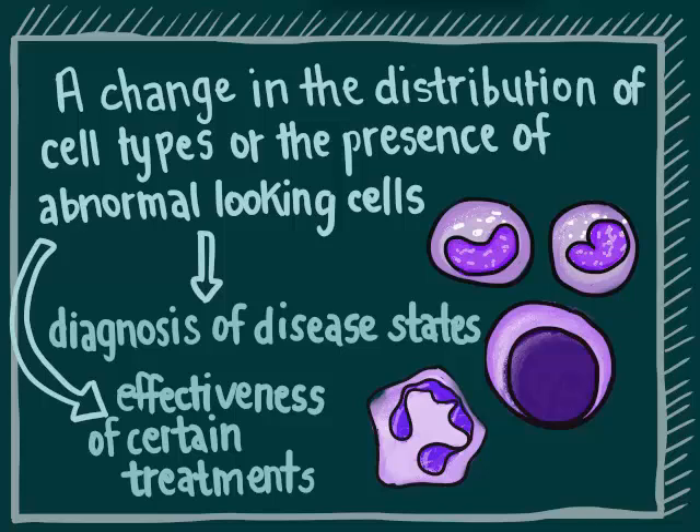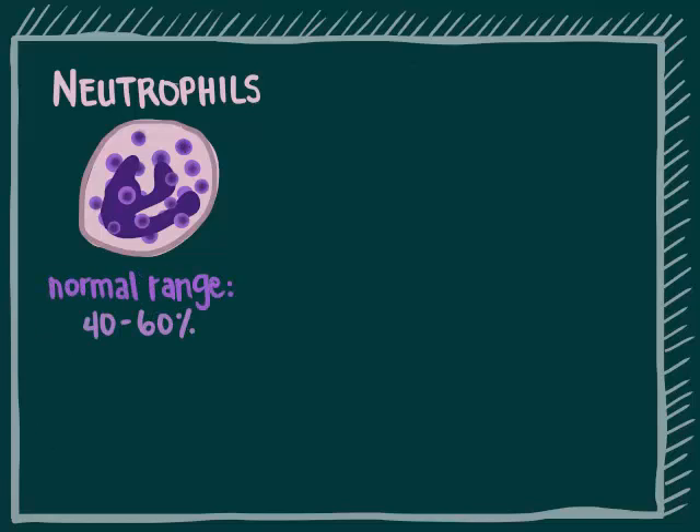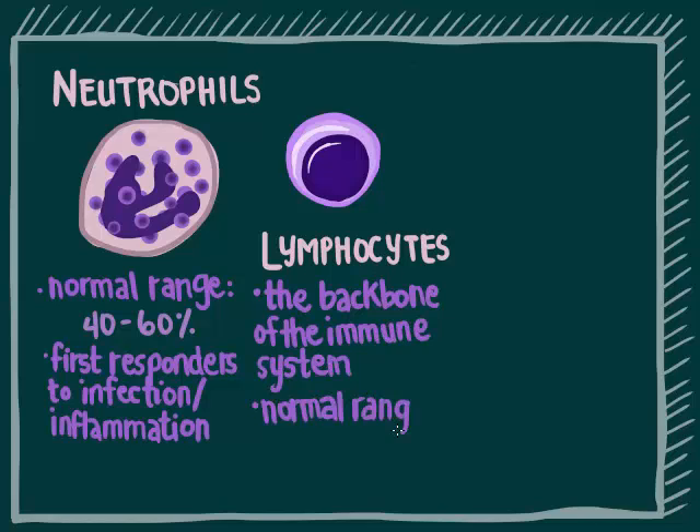The normal white blood cell differential is as follows. Neutrophils make up the bulk of the white blood cell population; the normal range is 40 to 60%. They are the first responders to infection or inflammation. Lymphocytes are the backbone of your immune system; the normal range is 20 to 40%.